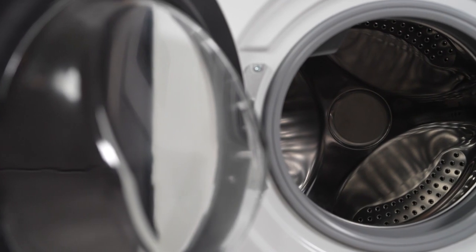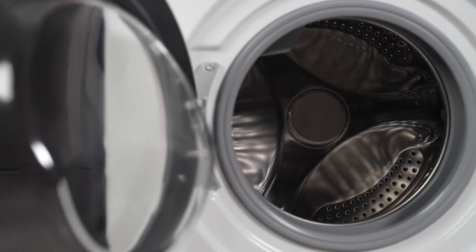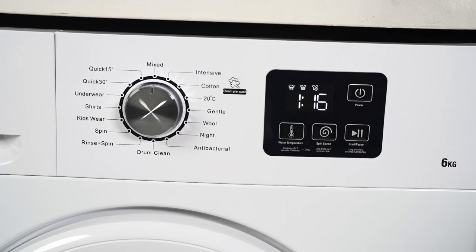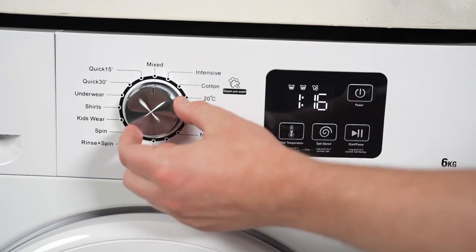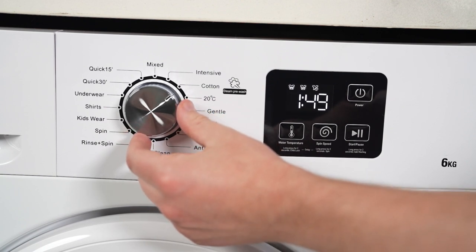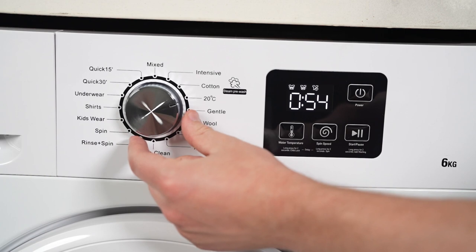Thanks to its front load design, your fabrics experience a gentle embrace, guaranteeing meticulous cleaning every time. With an impressive line-up of 16 wash programs, there's something for everyone, from quick 15-minute express cycles to dedicated shirt and delicate washes.